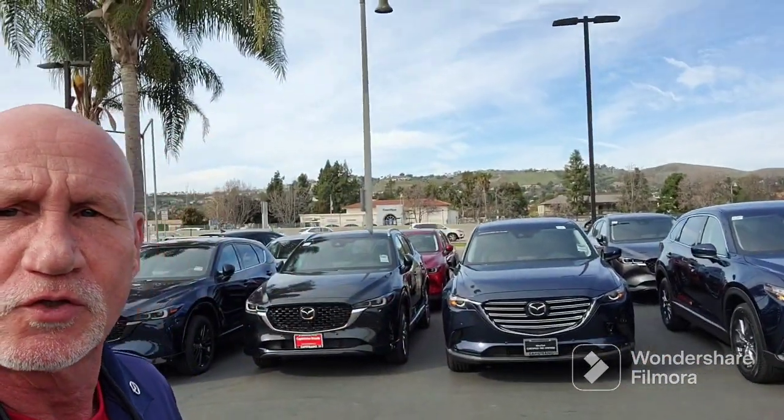Good afternoon Stefan, this is Rick at Capistrano Mazda. Thank you, I appreciate the text back. Let me do a little walk around and show you your vehicle.